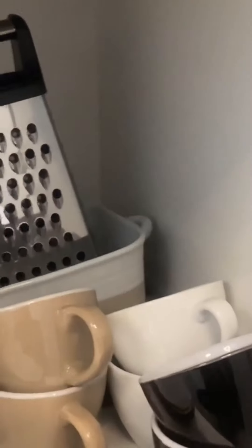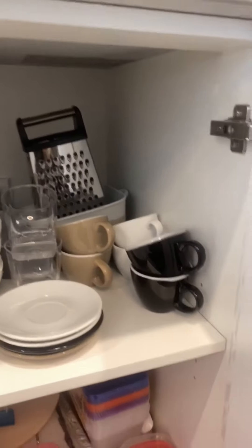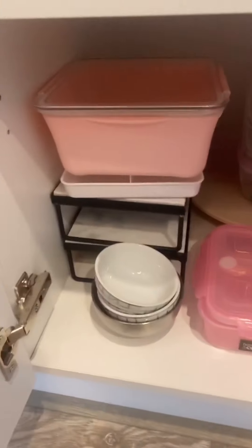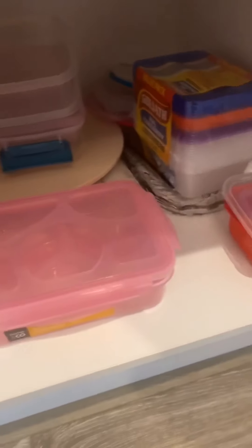Lastly for the bottom section, we have plates, bowls, saucers, extra baking trays at the back, a grater, cups, and then some platter plates and containers down below.